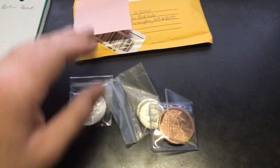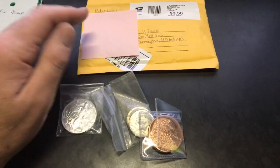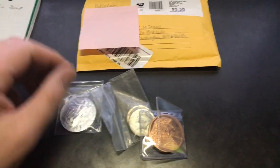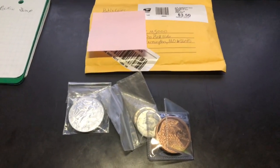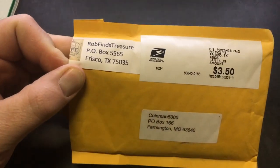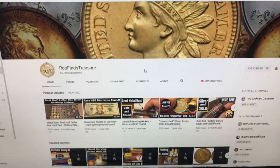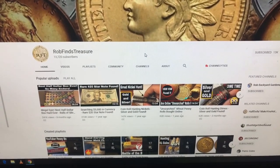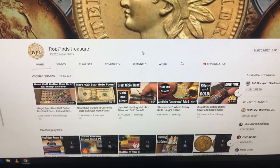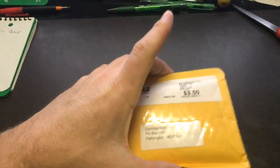Definitely appreciate that, Bob. If you guys haven't subscribed to Bob's Coins, definitely go check him out — great dude. Everybody in the coin community is great. The next package is from Rob Finds Treasures, which I shouldn't even have to introduce. You guys all know Rob — great channel, great content, super good guy. There's a lot of coin roll hunts, just a super cool dude. Let's see what he sent.